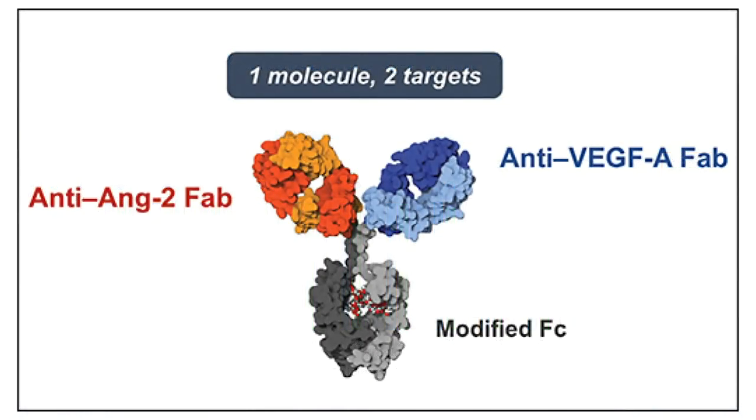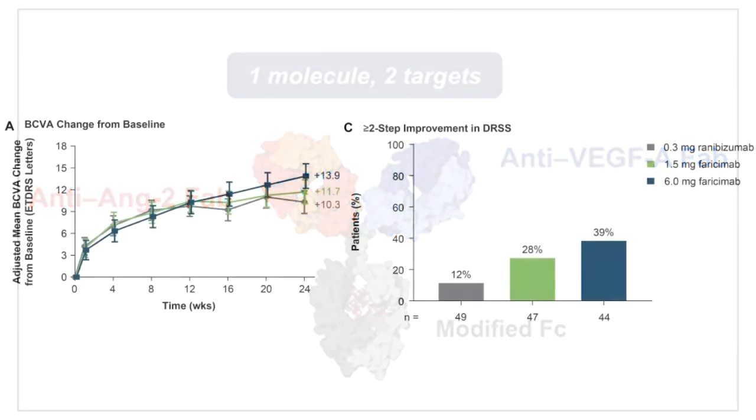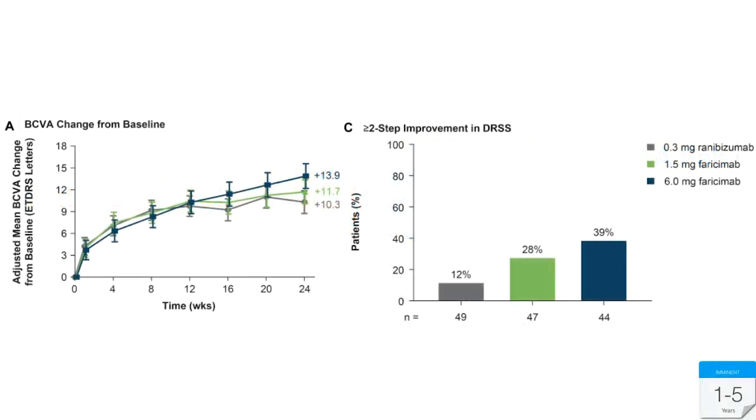One treatment holding a lot of promise is faricimab, from Genentech. It is a bispecific antibody with an anti-Ang2 Fab fragment and an anti-VEGF fragment. It has shown significant improvements in patients with diabetic macular edema, including regression of retinopathy severity scores significantly greater than ranibizumab at the 6 mg dose. There is hope this could allow true q12-week or even q16-week dosing and have a profound effect on retinopathy. It is also being studied for AMD.